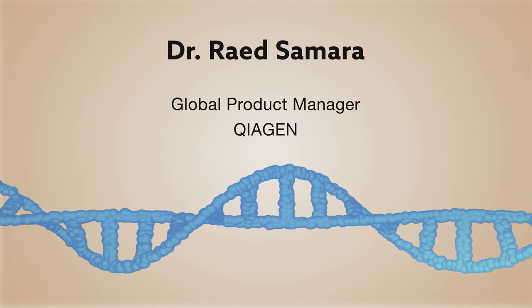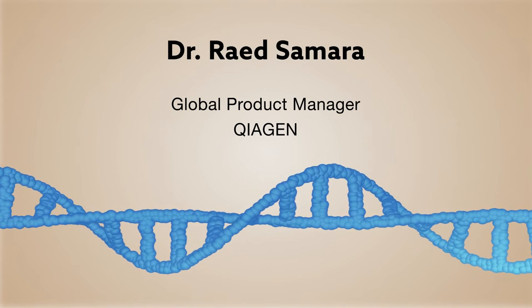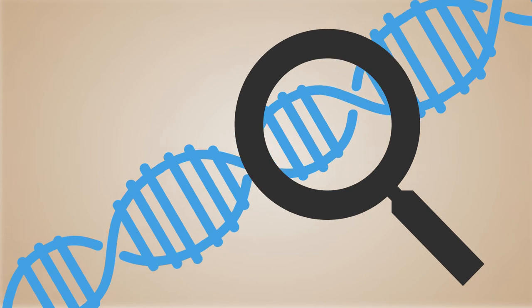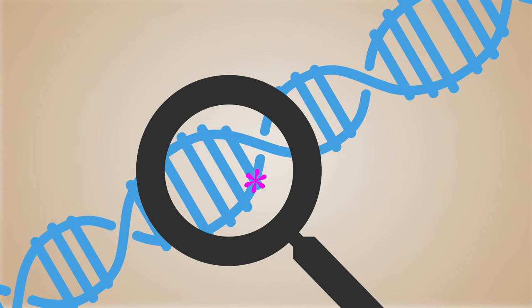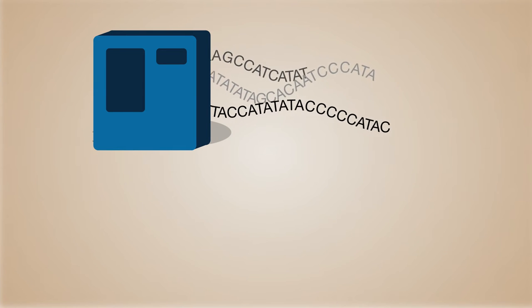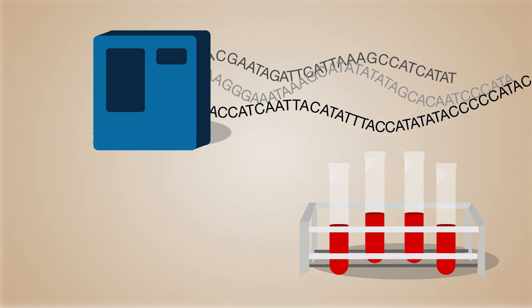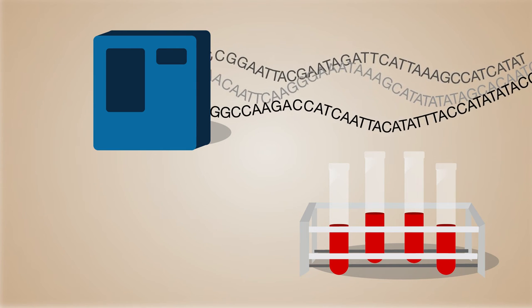Dr. Raid Samara, Global Product Manager at Kiogen, delves deeper into the topic of disease monitoring by examining the challenges associated with the sensitivity and specificity of genetic assays. Focusing on next-generation sequencing and liquid biopsies in particular, Dr. Samara describes how Kiogen has overcome these challenges in analyzing genetic variation.